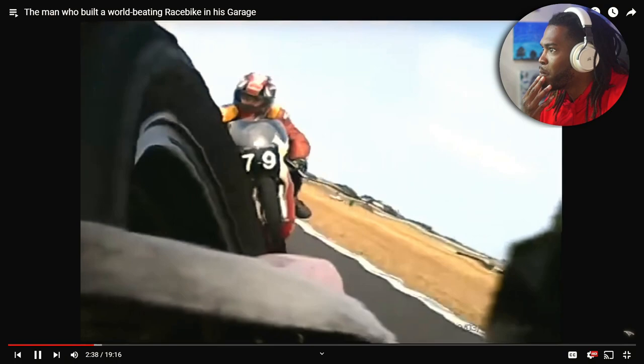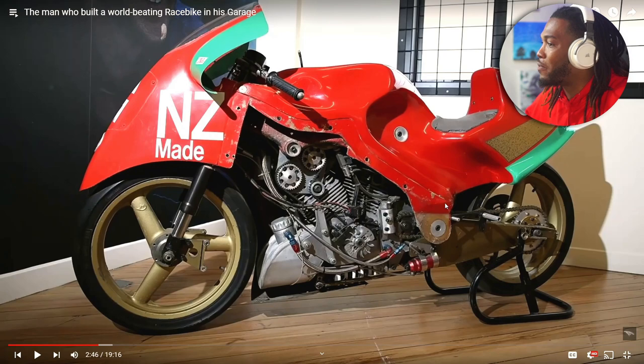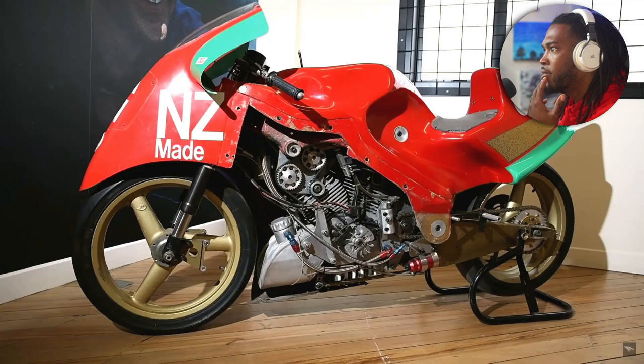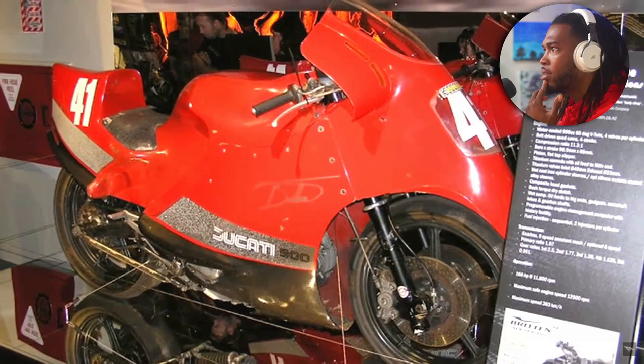His first sort of bespoke motorcycle design was known as the Aero D0. Looking at that design — the front end is quite intriguing and would make for a really aerodynamic bike. The Aero D0 was built on a bevel-drive Ducati engine and trellis frame, whereas the Aero D1 utilized a Kevlar carbon fiber composite. This matters for later on in the bikes he would build.